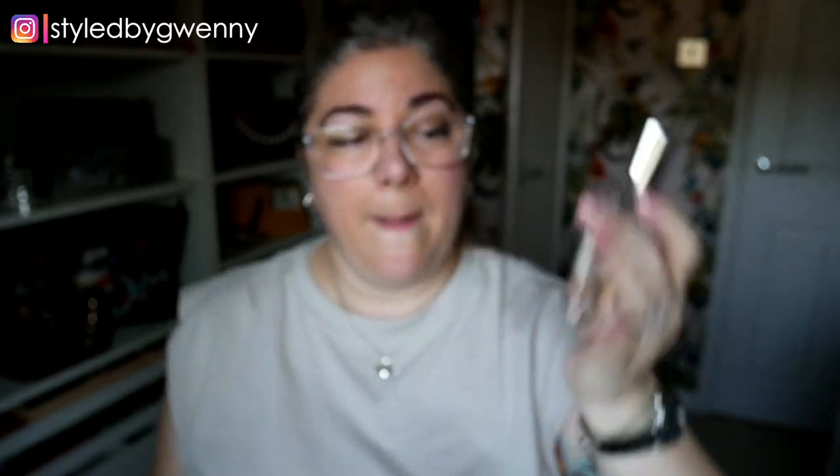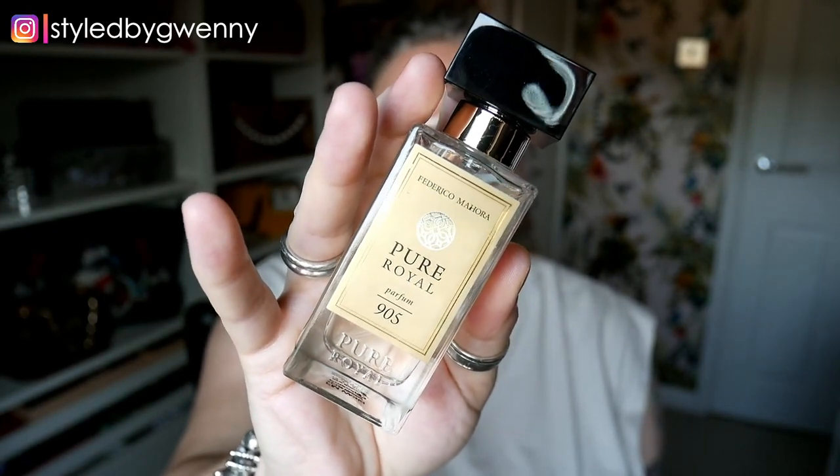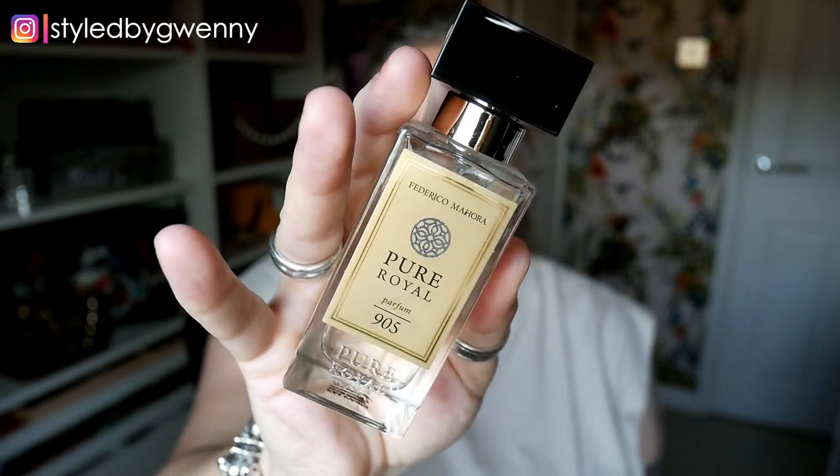Now if you've been with me for a while you know I like a really heavy, spicy fragrance for my perfume — if it's got 'intense' on the bottle I'm probably going to love it — but it is hot and I wanted to go for something a little bit lighter. One of my favourite lighter scents is the Jo Malone Pomegranate Noir but this does not last on me for longer than maybe an hour, which I found very distressing. My very resourceful little sister found this Pure Royal Parfum 905 and this smells almost identical to the Jo Malone Pomegranate Noir but lasts all day long, so I am wearing this and I still feel really quite nice and light and fresh.